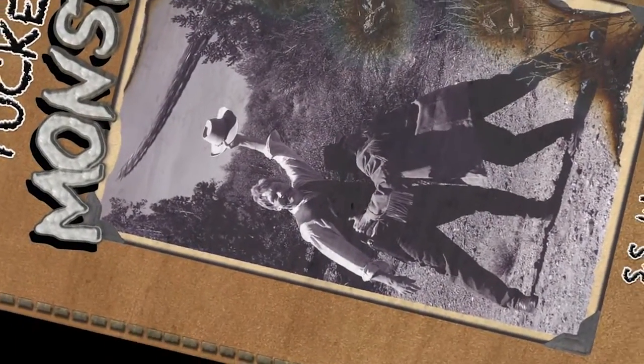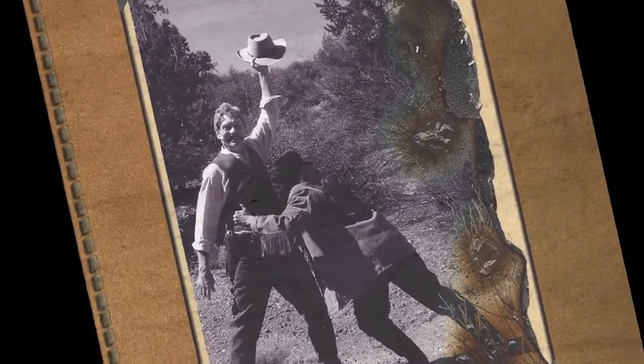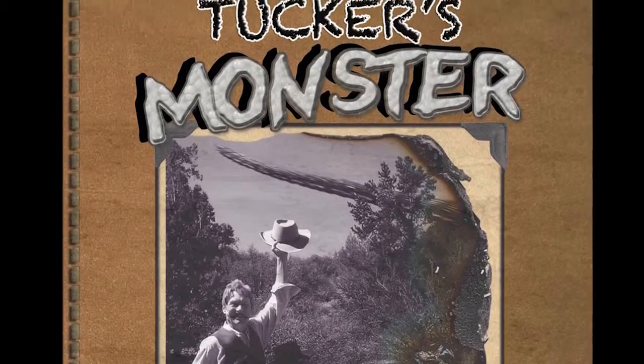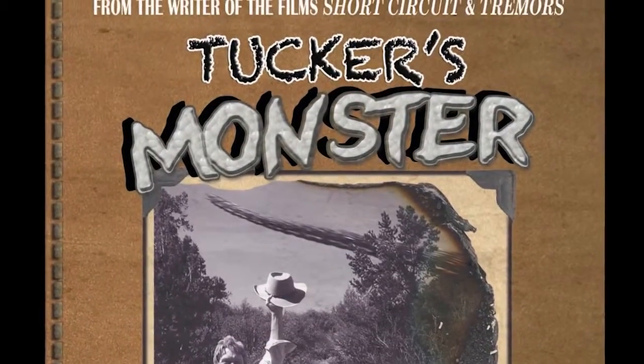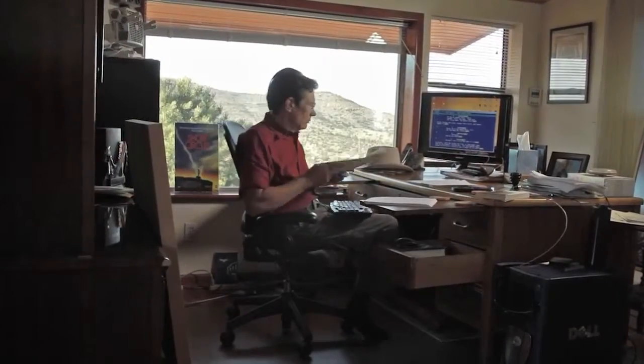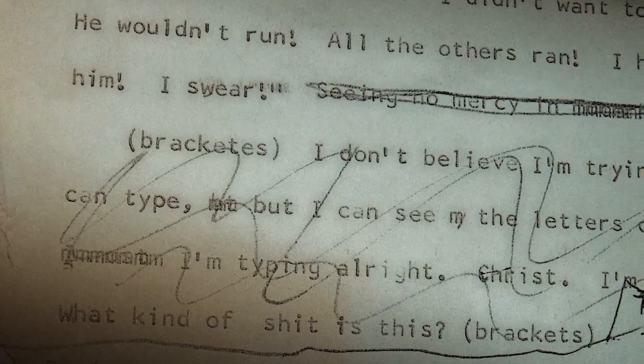Tucker's Monster is a book I started writing 40 years ago, but my career took a turn and I ended up a screenwriter in Hollywood. All these years later I literally dusted off the old typewritten manuscript and began again. That turned out to be a fascinating process. I had not looked at these pages in over 35 years. It was like reading somebody else's writing.